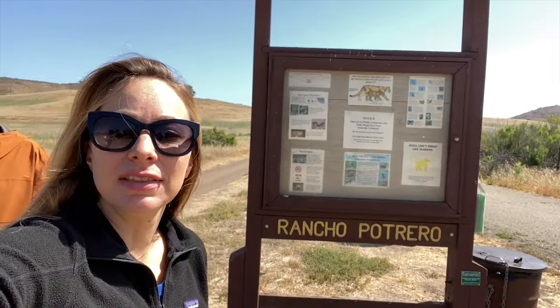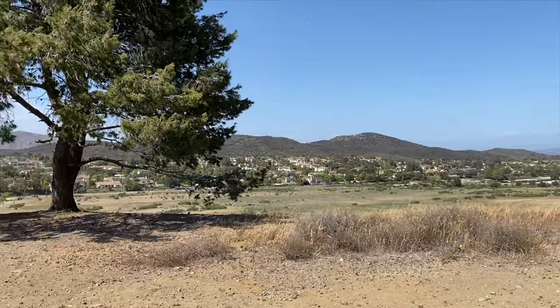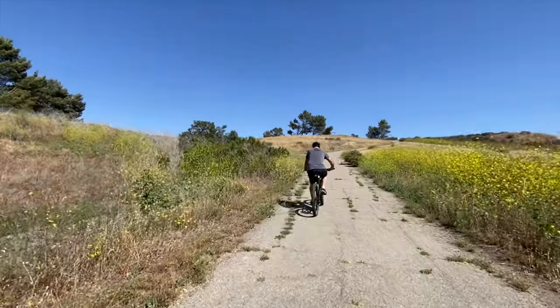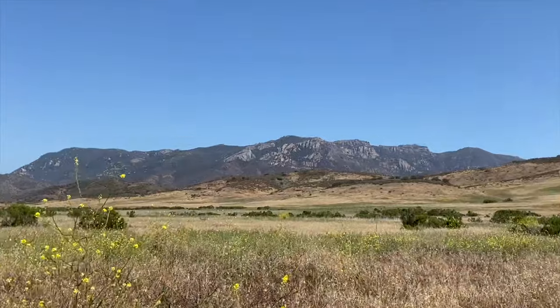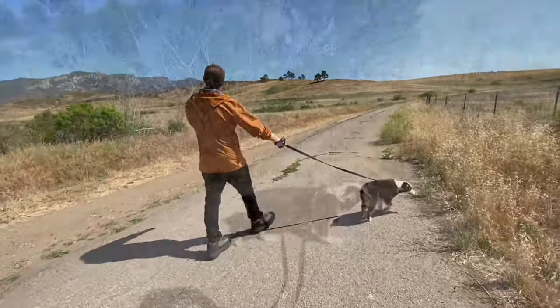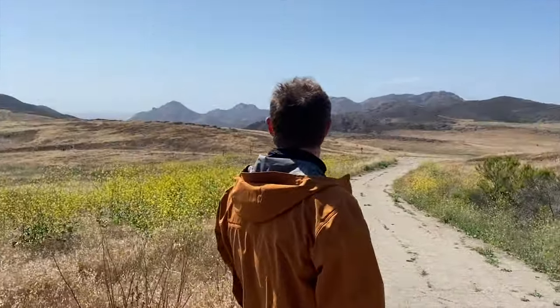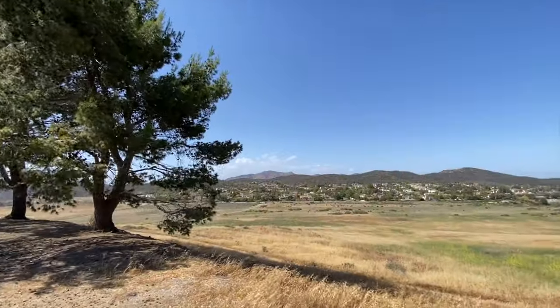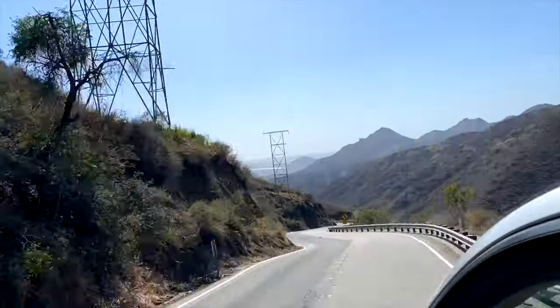We are in the Camarillo area at a hiking trail called Rancho Potrero. Look at all this wide open space — the ride up here was really beautiful. Mountains in the background. We brought our dog. Let's go check it out.